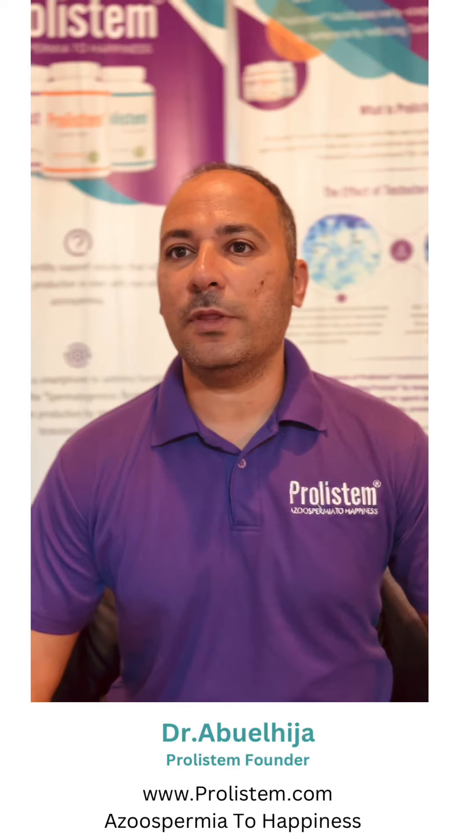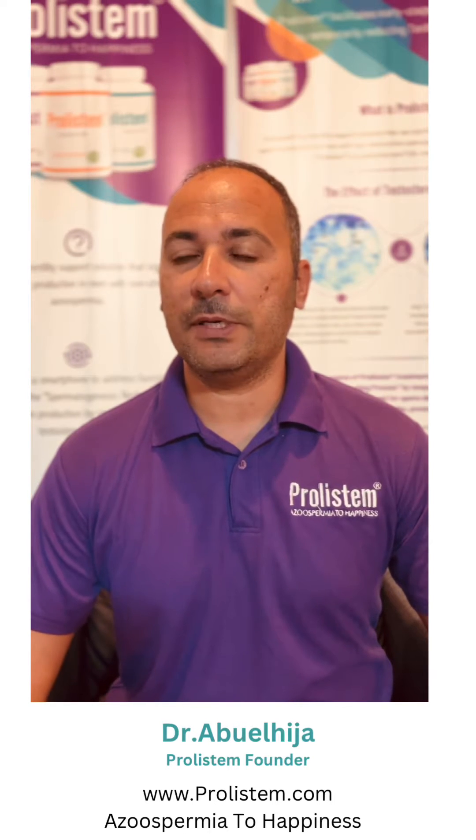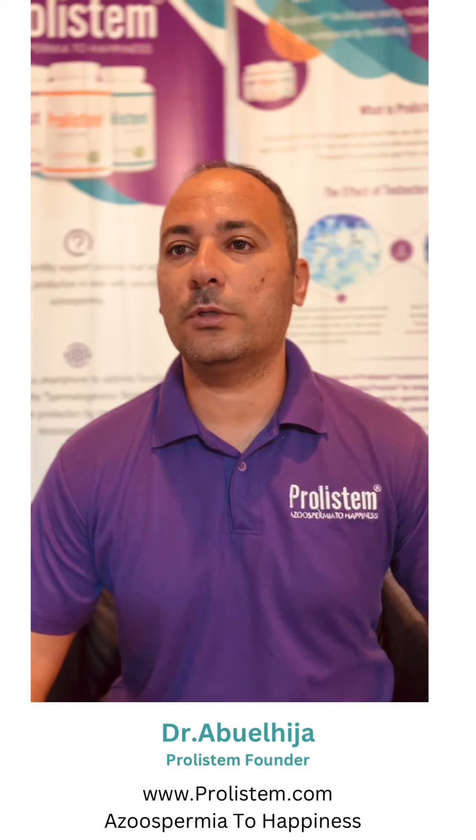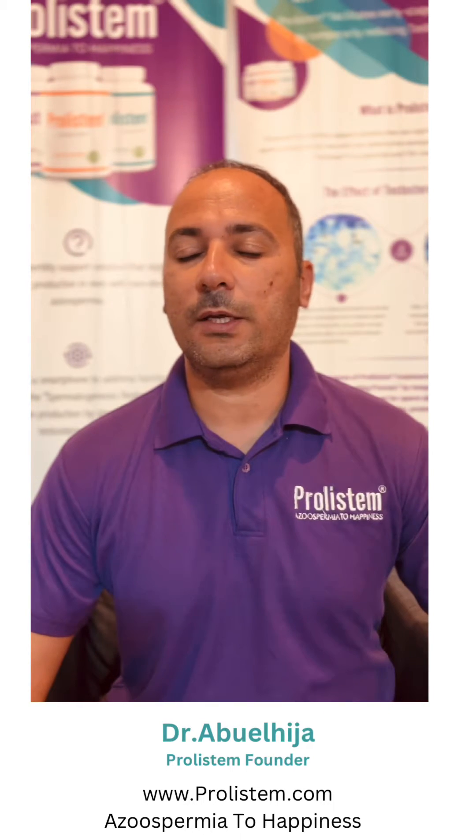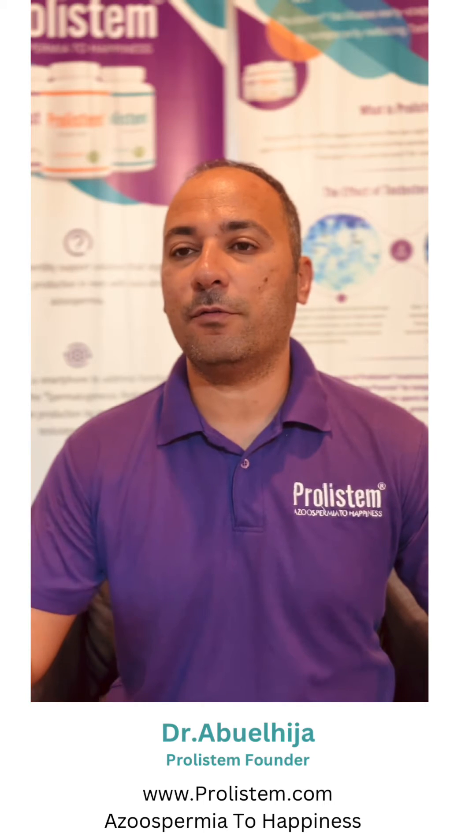Prolestin is made for people with non-obstructive azoospermia with an issue that is called primary cycle failure. We usually don't know why this happened — it can be for many reasons.